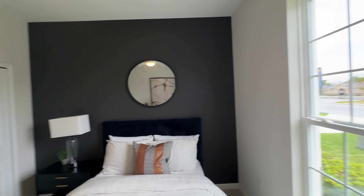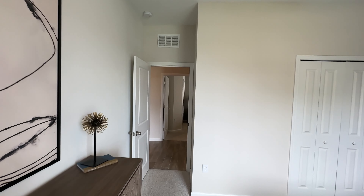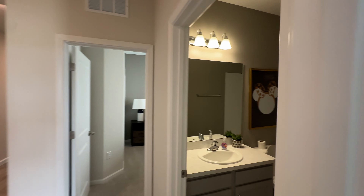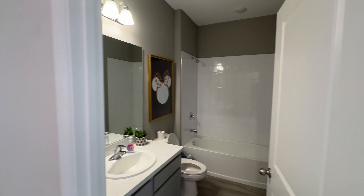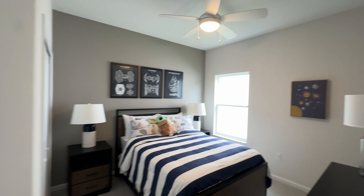Here we go — this is the first bedroom in this four-bedroom home. It's a nice size room. This home is 2,200 square feet. This is the front bathroom right here. Four bedrooms, two and a half bathrooms. And here is your second bedroom.